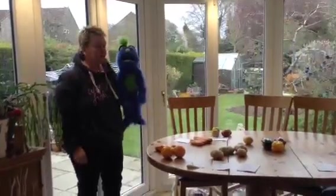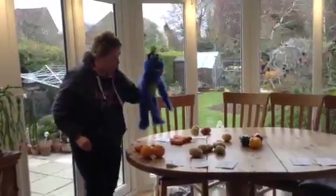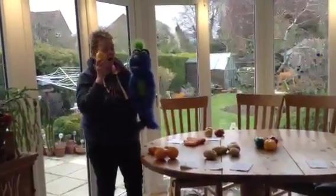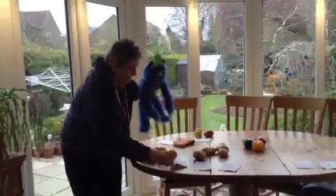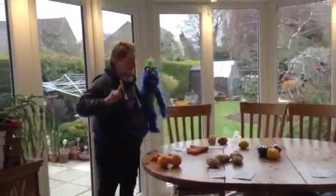Now I think we ought to count the lemons. Shall we have a look for the lemon? Let's have a look. Here it is. There is just one lemon. Shall we find number one? There it is. We've got one lemon.